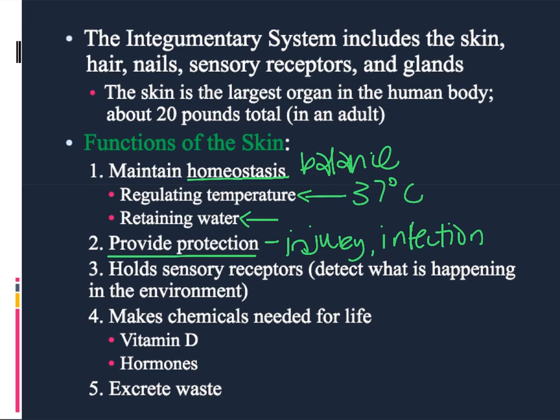Some of the ways that the body can tell whether there is damage or possible harm in the environment is by detecting or measuring what's happening in the world around us. We do that using nerves, and those nerves are also called sensory receptors. So that helps tell us what's going on in the world around us and within the body itself.